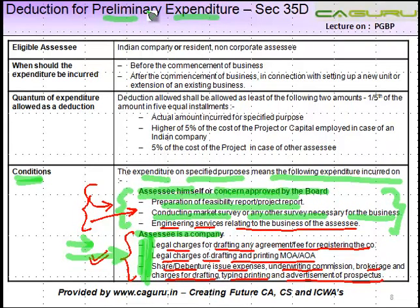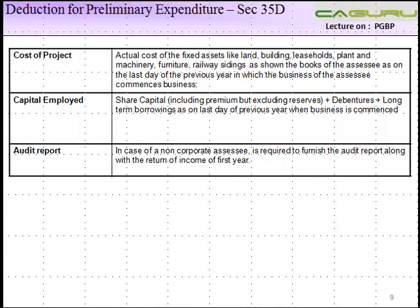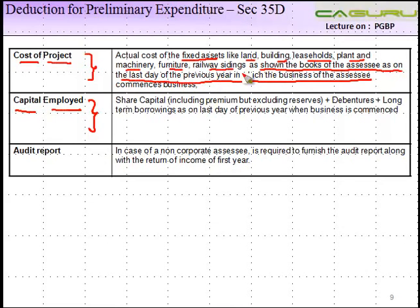Moving on to other things relating to preliminary expenditure. We saw earlier that the amount to be allowed is five percent of the cost of the project or capital employed. The meaning of cost of the project is the actual cost of fixed assets like land, building, leaseholds, plant and machinery, furniture, and railway sidings, as shown in the books of accounts of the assessee on the last day of the previous year in which the business commences. Capital employed includes share capital — which includes premium but excludes reserves.